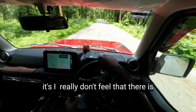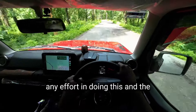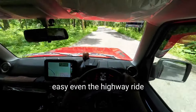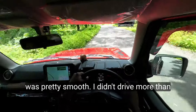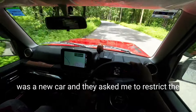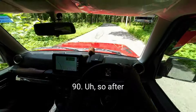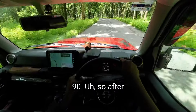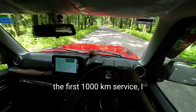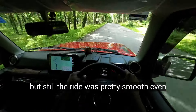I really don't feel there is any effort in doing this, and the Jimny makes it really easy. Even the highway ride was pretty smooth. I didn't drive more than about 100 kilometers per hour because it was a new car and they asked me to restrict the speed to 80 — I've gone till 90. After the first thousand kilometer service I will try for the highway top speed.